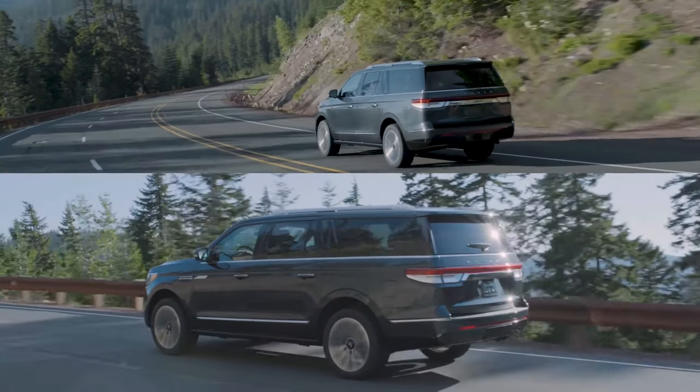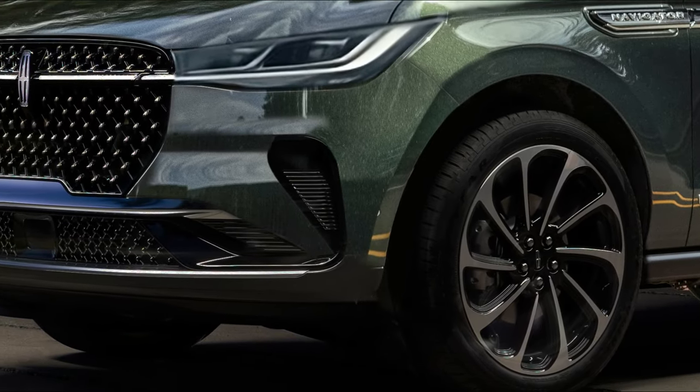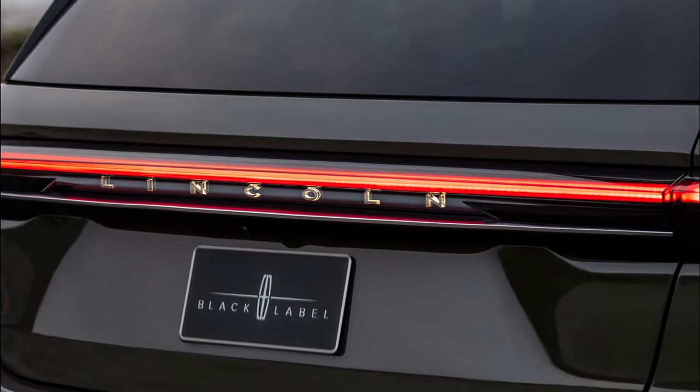The spy photos we've seen reveal that the 2024 Lincoln Navigator will be getting a redesign. While the frontal camouflage made it difficult to recognize some key features, the taillight cues have certainly changed.